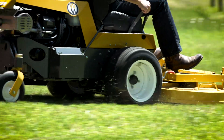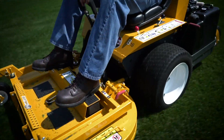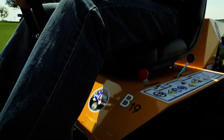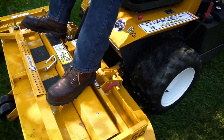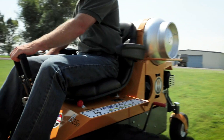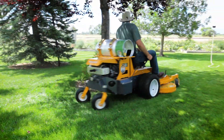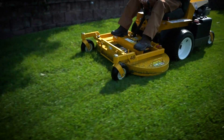Available in multiple engine configurations, including an 18-horsepower Vanguard, a 19-horsepower Kohler, a 23-horsepower fuel-injected Kohler Command Pro, and a 25-horsepower fuel-injected propane-powered Kohler Command Pro, there's a Model B just right for every budget and application.